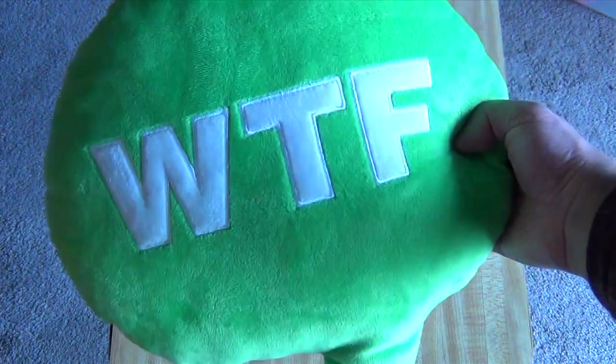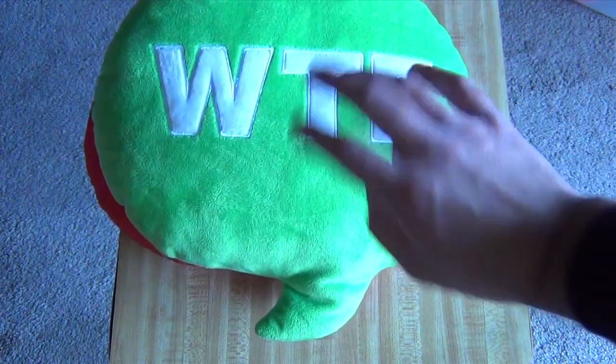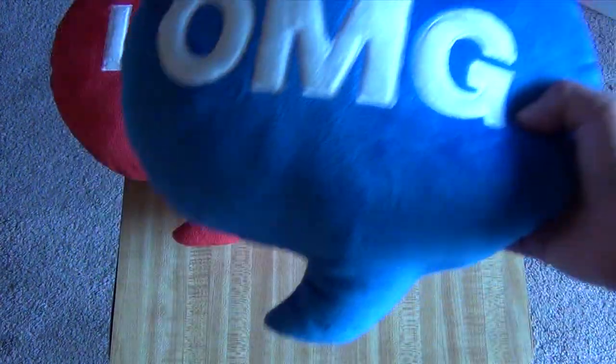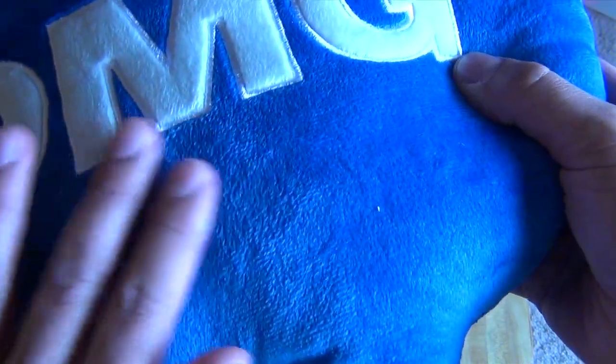Here's the WTF. It is showing up a lot lighter on this video — it is actually a darker green than this, just so you know. And the OMG is also darker. Sorry for the lighting, but just trying to give you a closer look at what you're going to get.